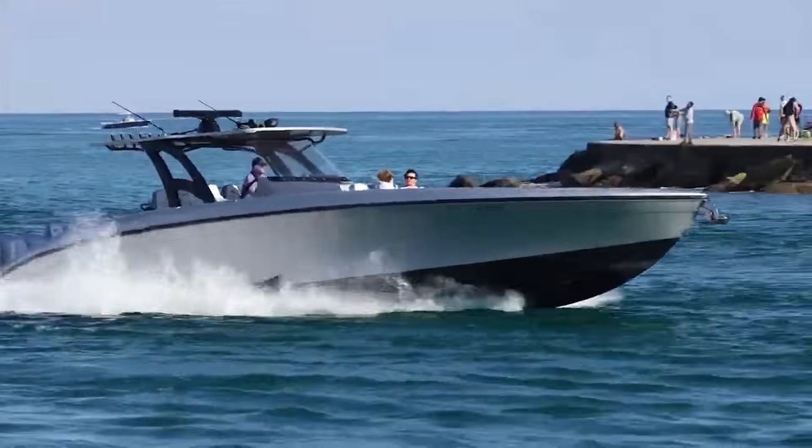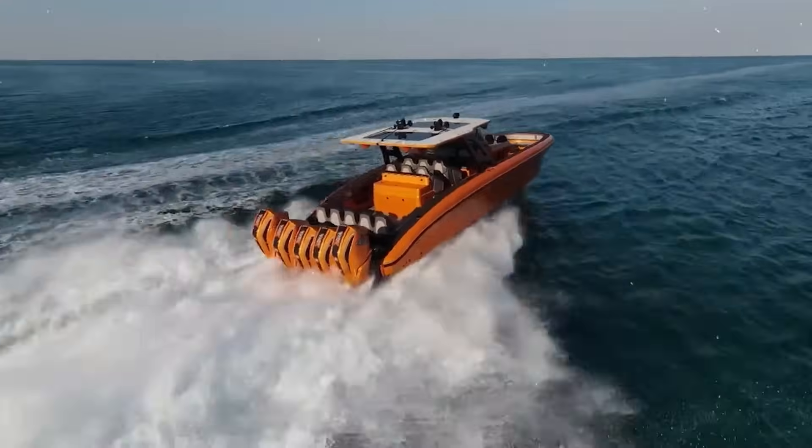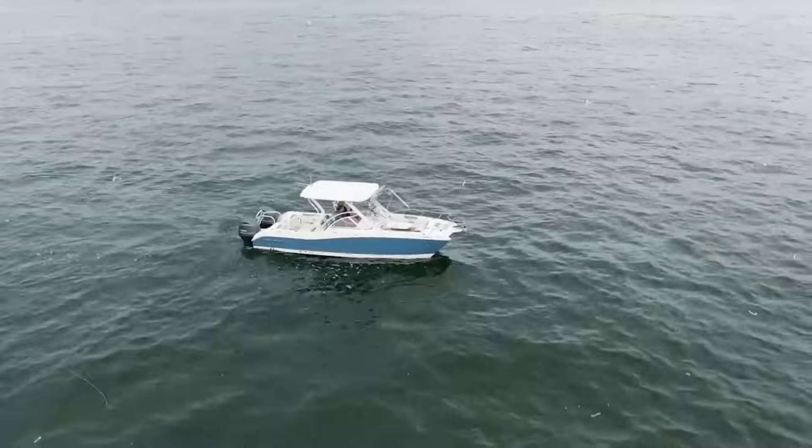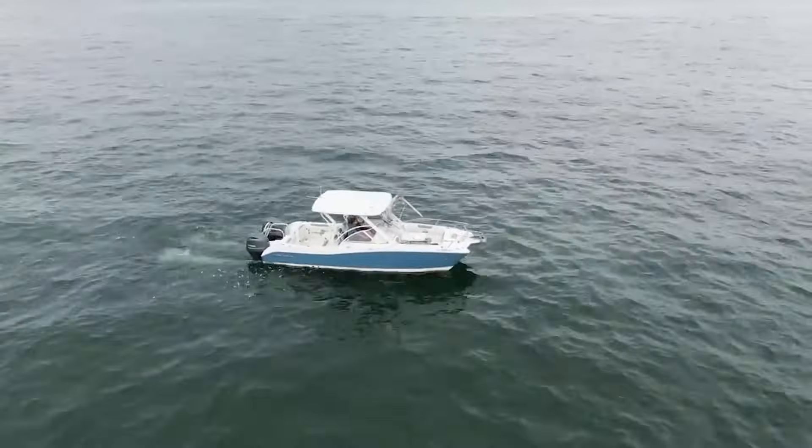Now that we understand why boats float, let's talk about how they move through water — specifically, a phenomenon called plowing. We need to understand this before we get to the fun stuff.